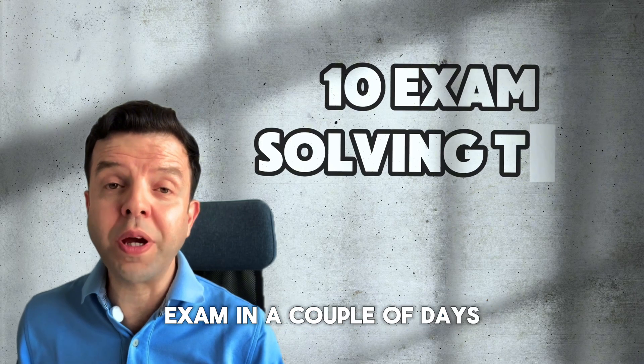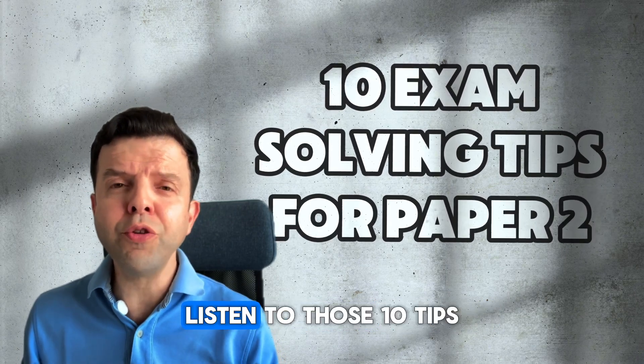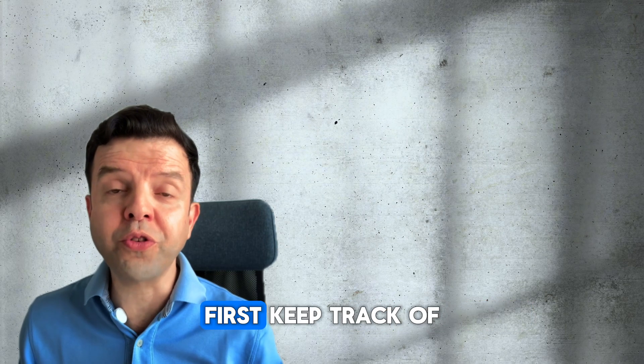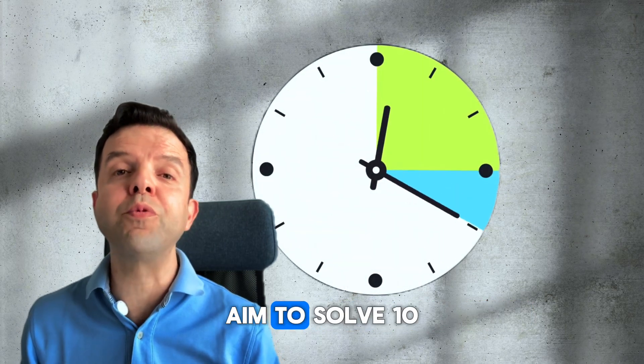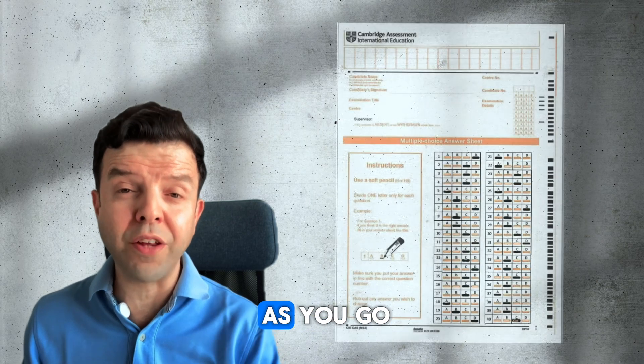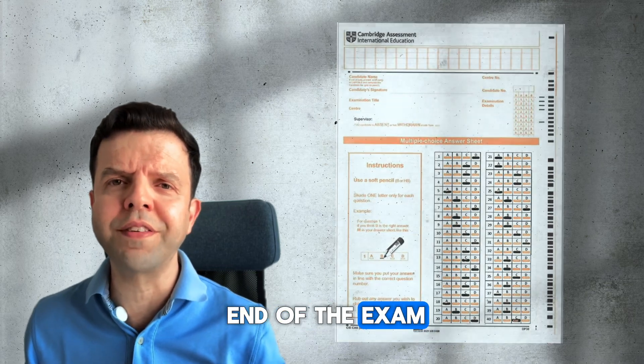For all the students who are taking the Paper 2 exam in a couple of days, listen to these 10 tips — they should help you while you're solving your exam. First, keep track of the time. Aim to solve 10 questions every 9 to 10 minutes, and transfer your answers as you go. Don't wait till the end of the exam.